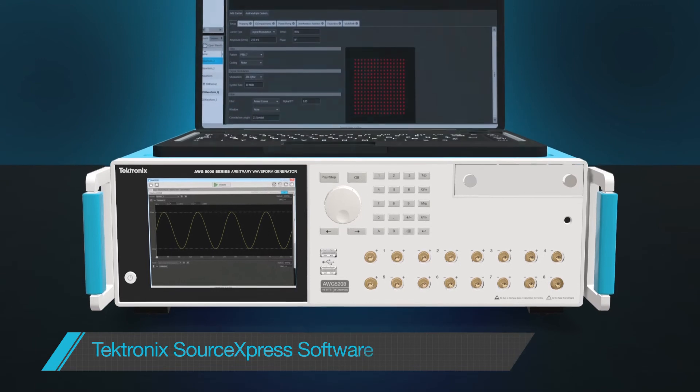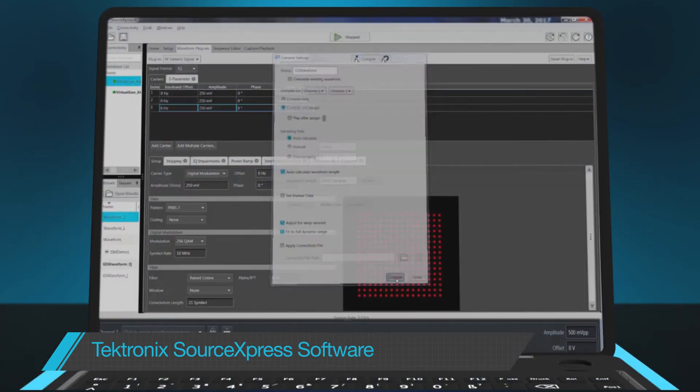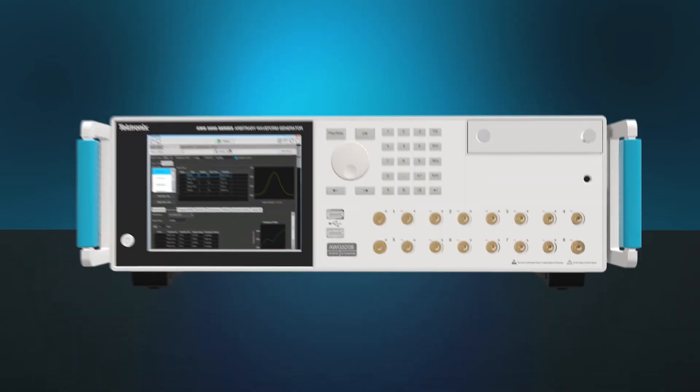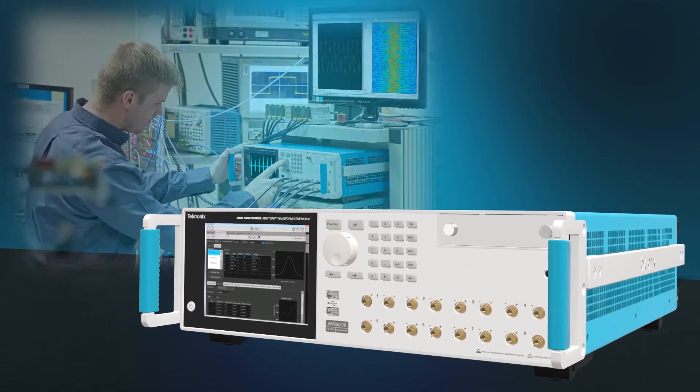It's driven with Tektronix's powerful Source Express software, which allows remote operation. It is MATLAB compatible and software plugins are available for common applications, which can be easily tailored to reduce your setup time — so you can spend more time on your actual research, whether you're defining cutting-edge technology.